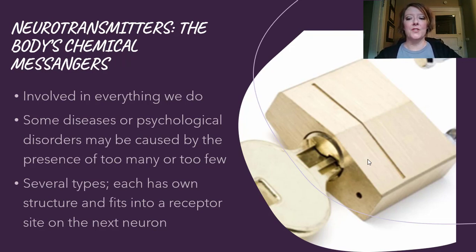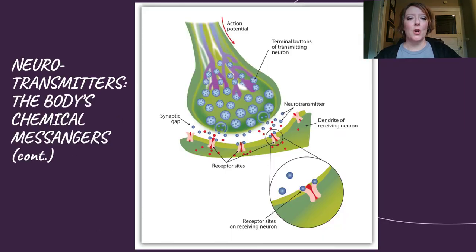Each neurotransmitter has its own structure and fits into a receptor made specifically for it on the next neuron's dendrite. Think of it like a lock and key — I have an illustration of that on your screen. The lock is on the dendrite and will only receive certain keys, the neurotransmitters. Following my cursor, you can see the action potential — the message being sent through the neuron. These terminal buttons at the end of the axon release the neurotransmitters across the tiny synaptic gap into the specific receptor sites on the receiving neuron's dendrite.